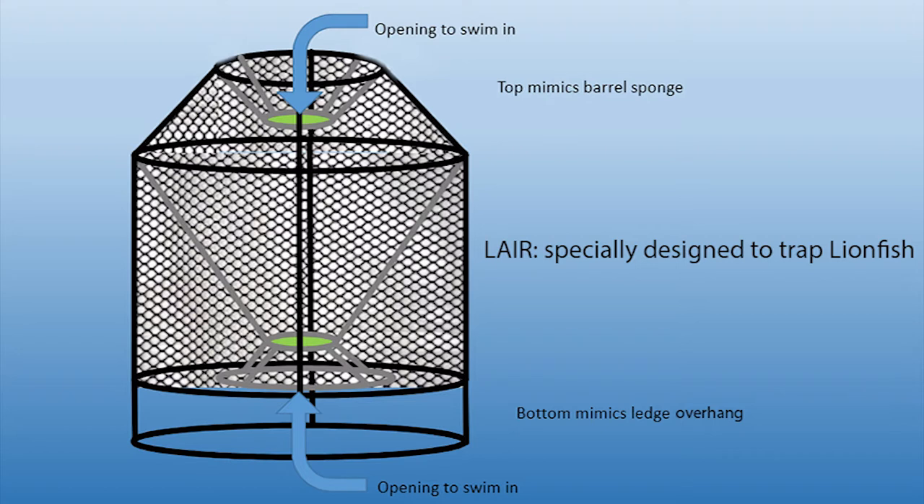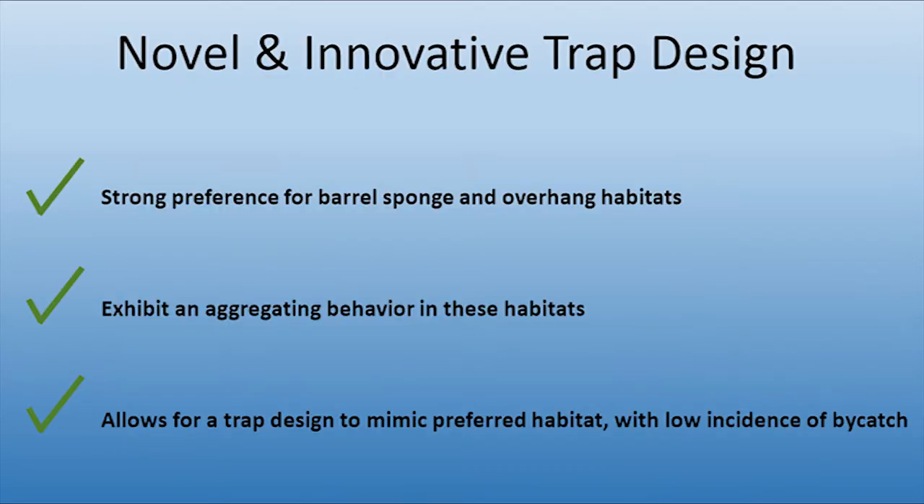Therefore, the Lair does not need to be baited, so it should not collect non-targeted fish — also known as bycatch — but should attract large numbers of lionfish. The low cost and simple design makes the Lair accessible to a wide range of people, from recreational fishermen to citizen scientists, from school groups to commercial fishermen.